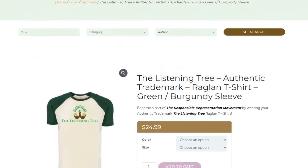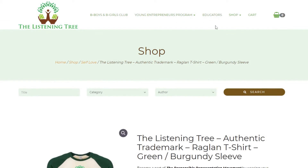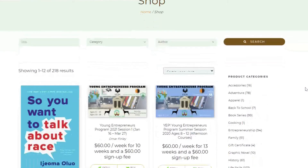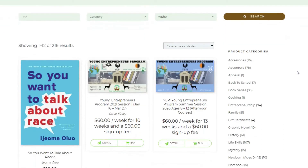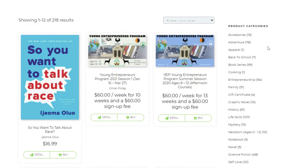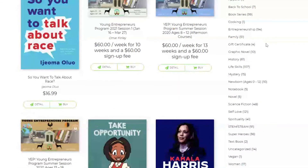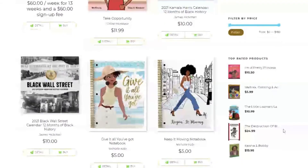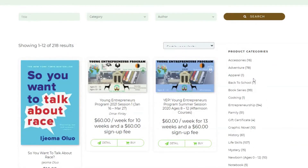Going to their main shopping page, they also have a book club you can sign up for called the Be Boys and Be Girls Club, as well as a Young Entrepreneurs Program. So you can look into signing children up for the book club and the entrepreneurship program. Looking at the different genres listed on the right-hand side, there's everything from adventure, entrepreneurship, graphic novels, history, and science fiction.